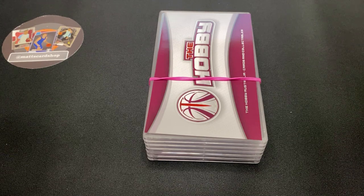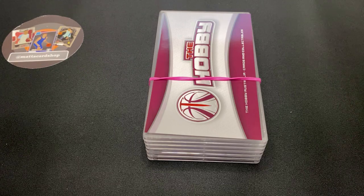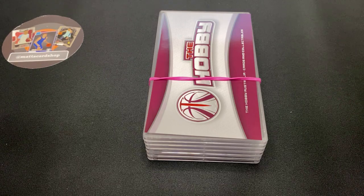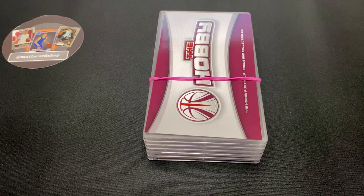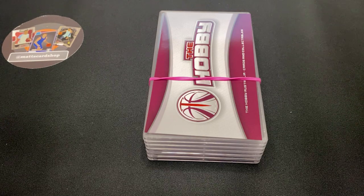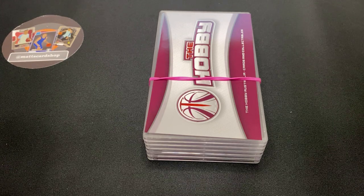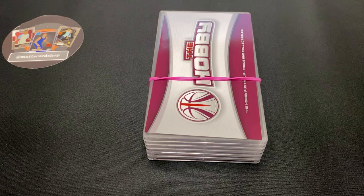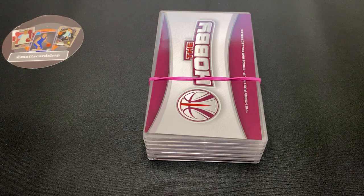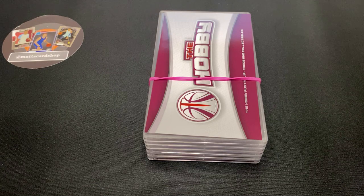The frustrating thing with this one is that the express service for the August submission, which you end up paying more for, actually got beaten by the value service. That's a little bit annoying because I had like 30-35 cards in that one and only three cards in the value section — I could have easily just put the 30 cards in value and paid less and got them faster.